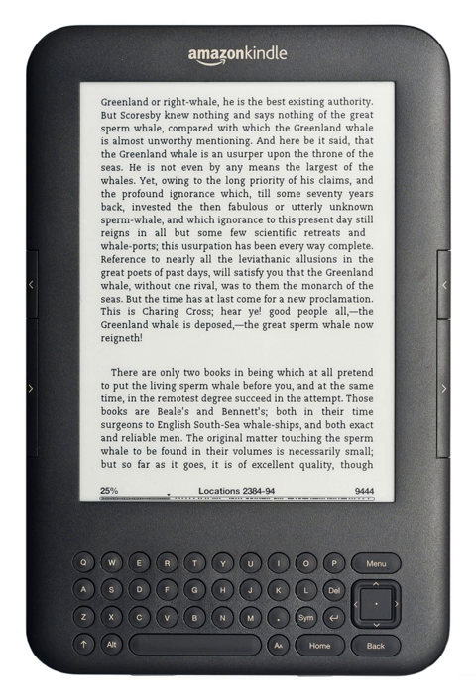An electronic book is a book publication made available in digital form, consisting of text, images, or both, readable on the flat-panel display of computers or other electronic devices.